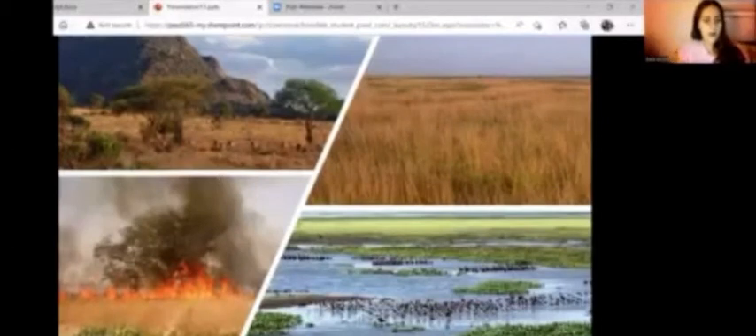One type of flora, called the Bermuda grass, can survive in open areas where there are frequent disturbances such as grazing, fires, and floods.